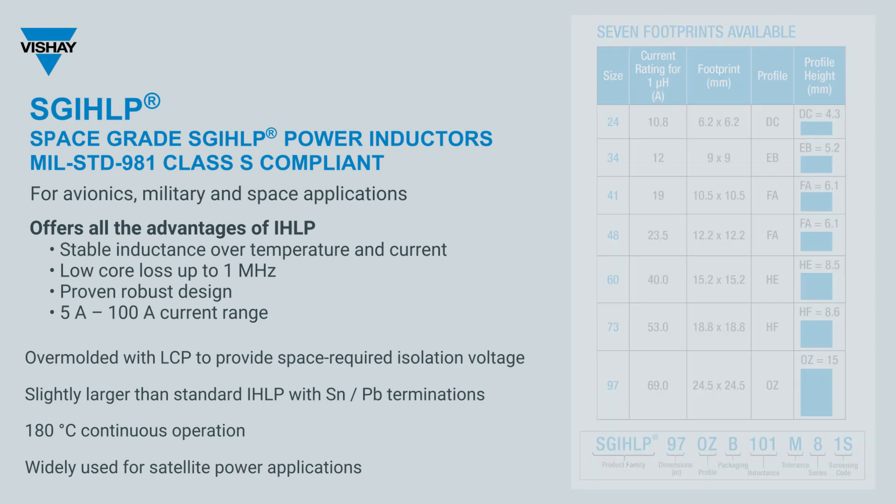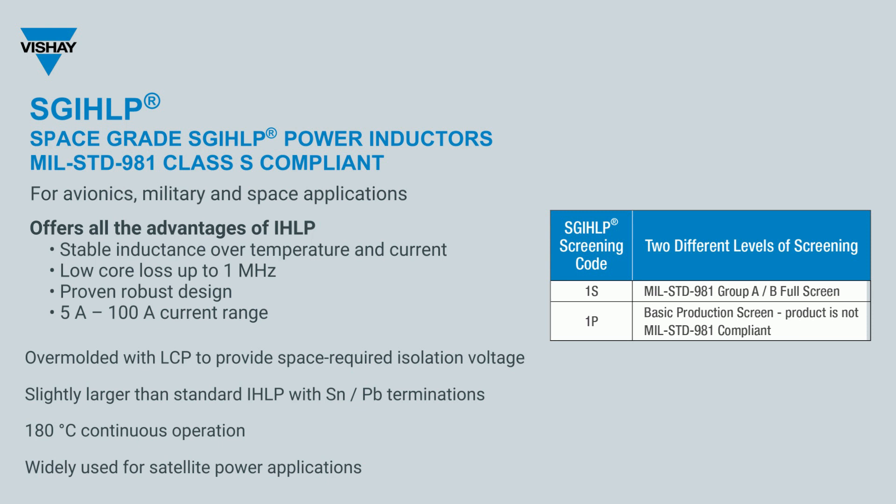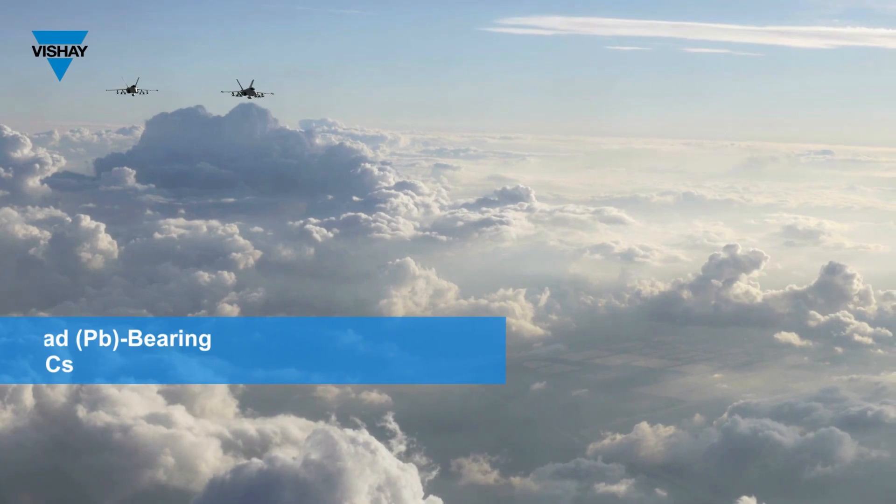These are available with two different levels of screening: basic production screening or flight screening with full Group A and B testing per MIL-Standard 981.